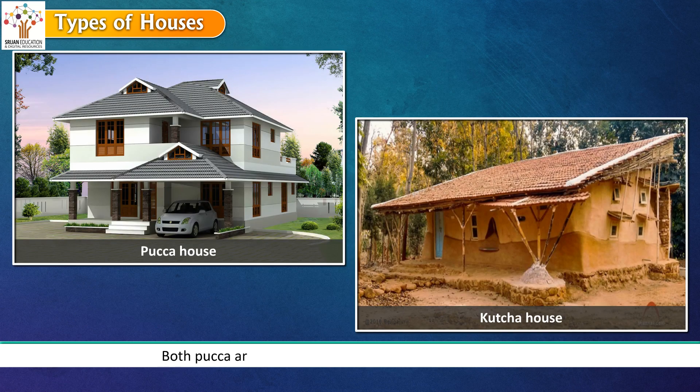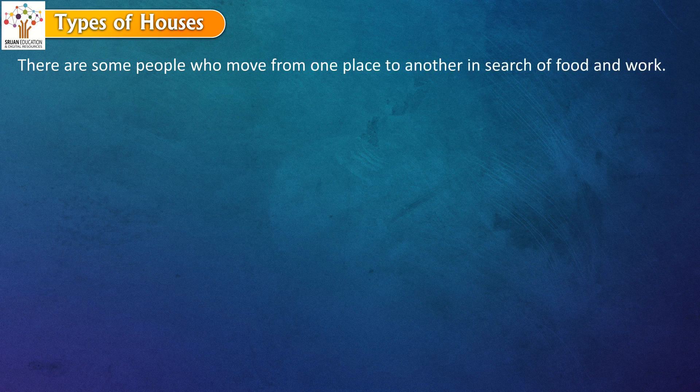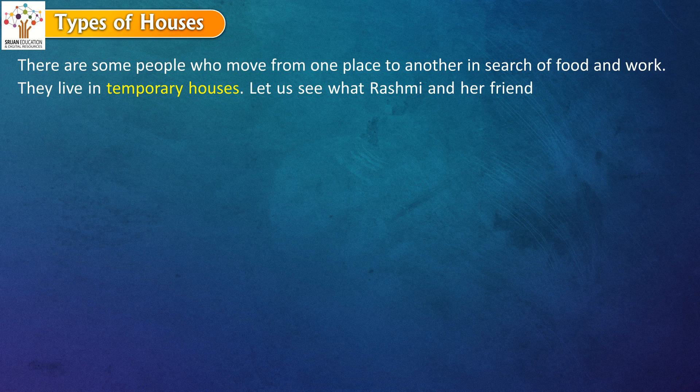Both pakka and kaccha houses are called permanent houses. There are some people who move from one place to another in search of food and work. They live in temporary houses. Let us see what Rashmi and her friend Reema found out about them.